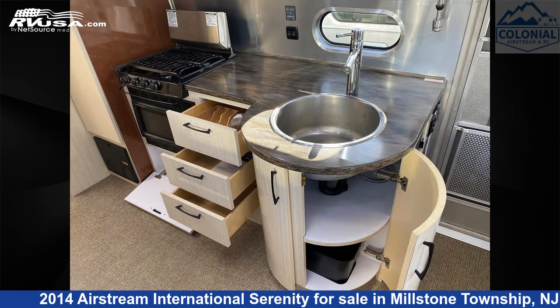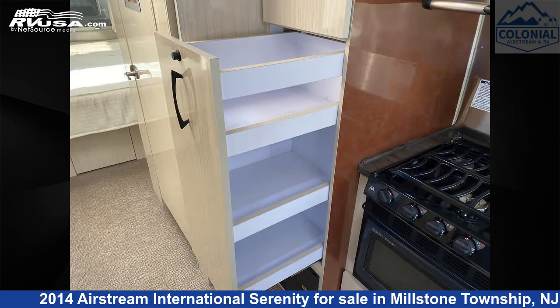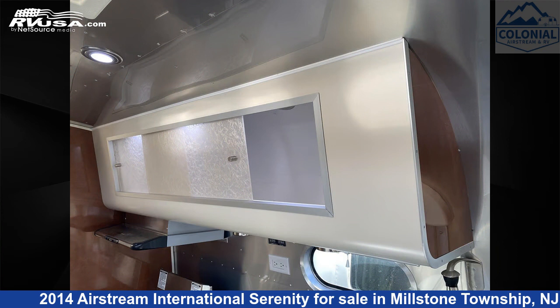The unloaded weight of this 2014 Airstream International Serenity 27FBQ Queen is 5,824 pounds.